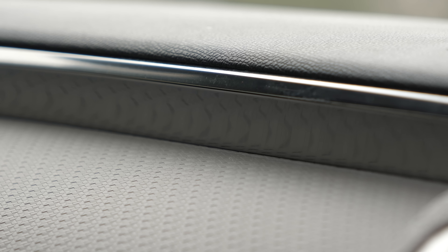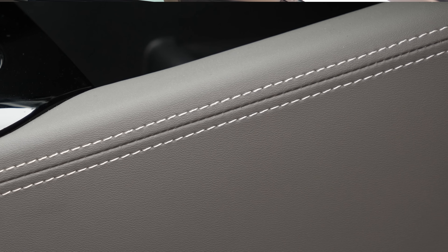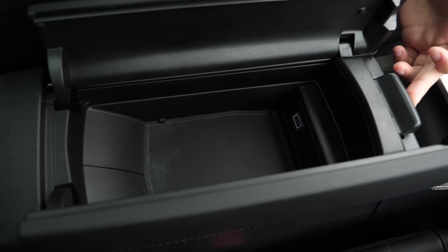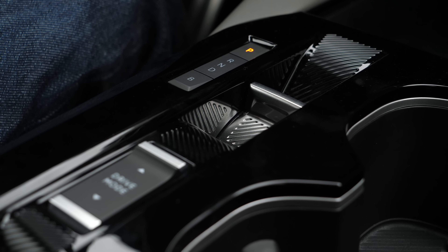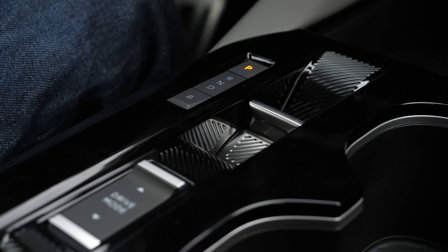One thing I really like about the top spec model is the stitching, which is inspired by the Citroën chevrons and looks really smart. The overall cabin just feels like a really lovely place to be because it's got a loungy, minimalist feel to it, particularly with this graphic on top of the dashboard highlighted by a chrome strip that runs along the width of the dash.